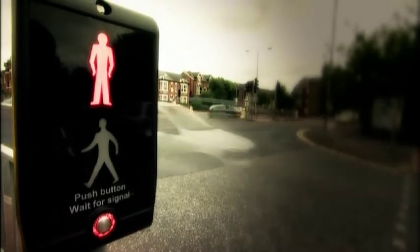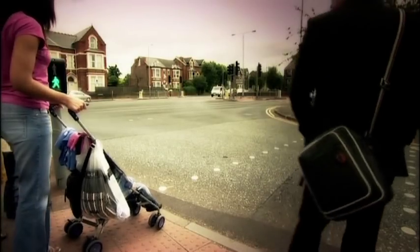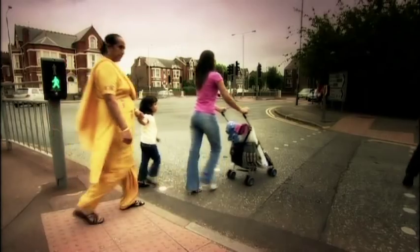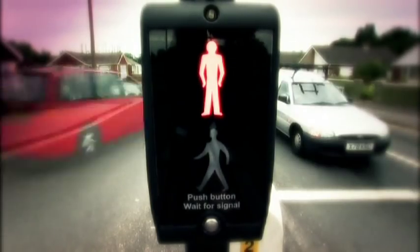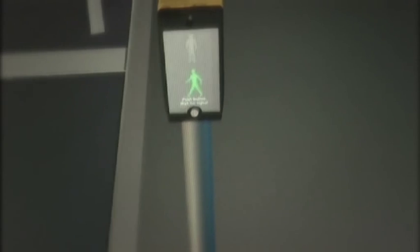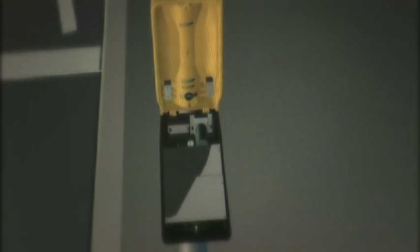This pedestrian control system has revolutionised the look and feel of Puffin near-side signals, and its qualities stretch far beyond the sleek exterior design. The patented wrap-around shape that hugs the mounting pole allows the installer to position the unit at the optimum angle for pedestrians at individual crossings.